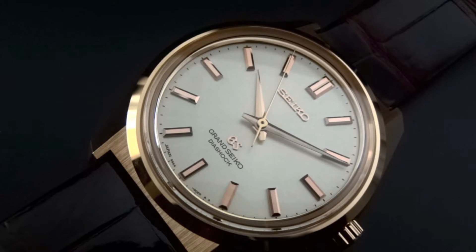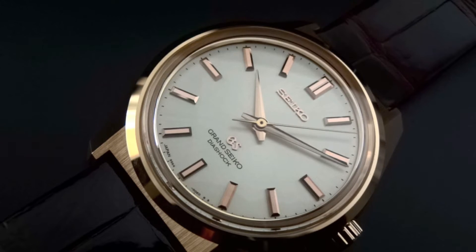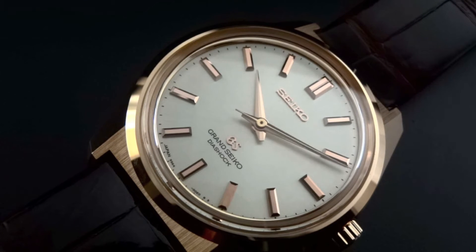Hey everyone, this is Joe from Arizona Fine Time doing another exciting review for you today. Today we're featuring the Grand Seiko 44GS manual wind limited edition in 18 karat pink gold. This is model number SPGW046, which is a limited edition of only 70 pieces for the entire world. Only one came to the United States and it is exclusively available here at Arizona Fine Time, so we're really excited to have this piece here in our store and especially to review for you today.